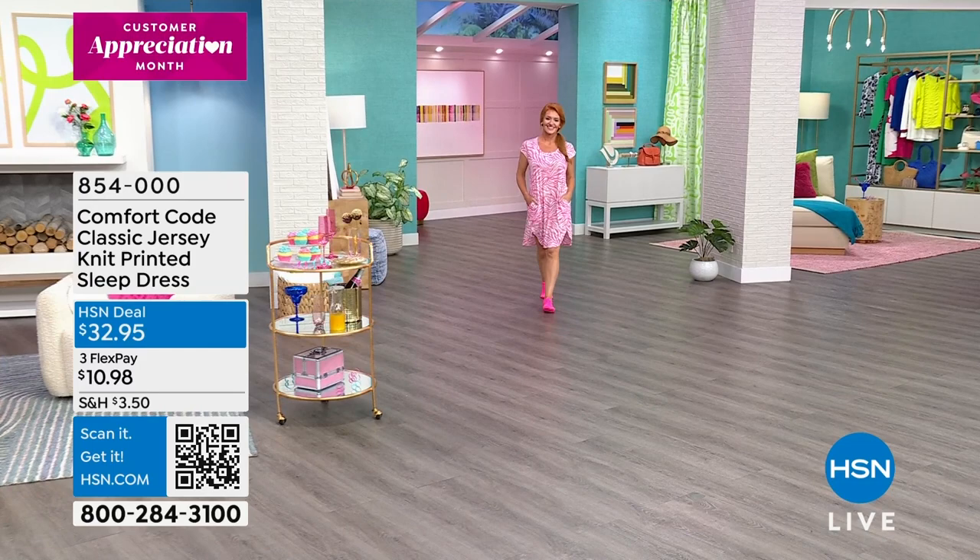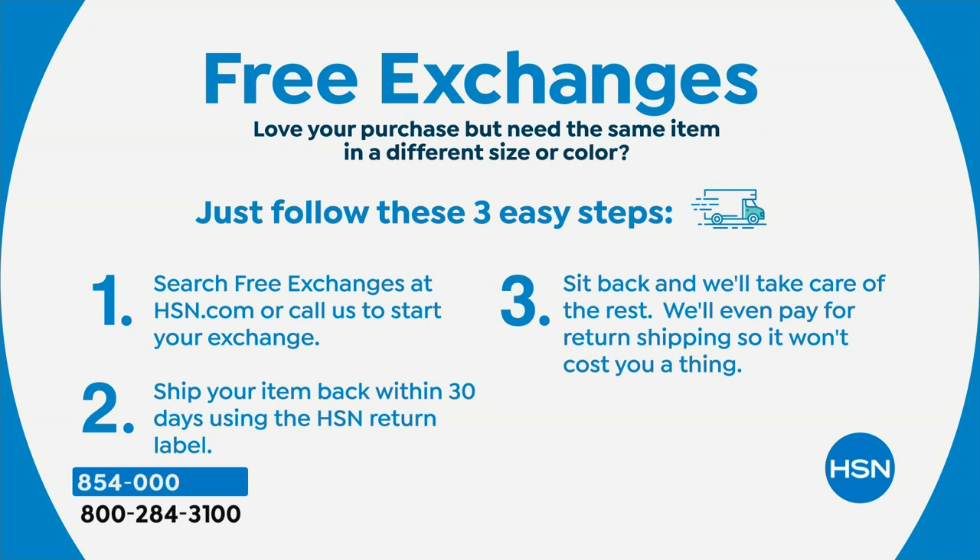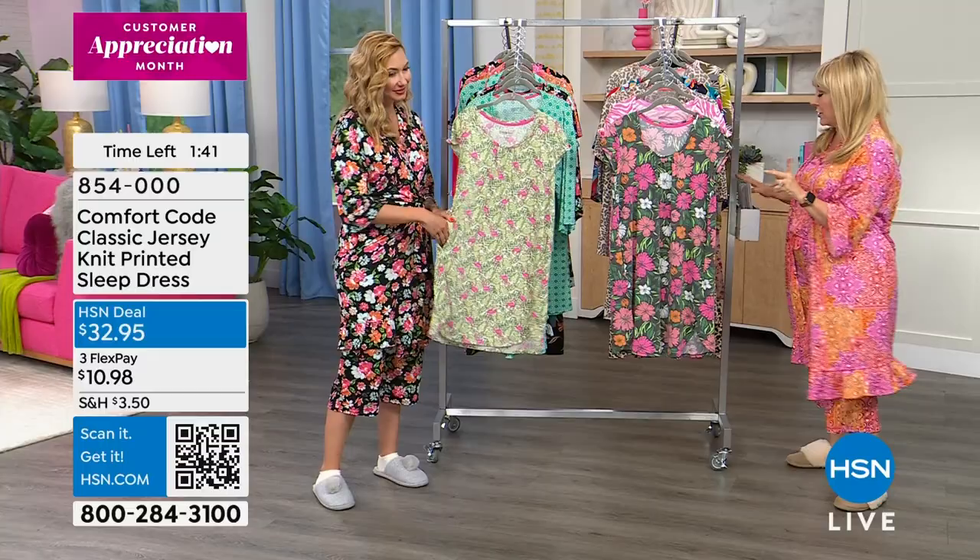I want to remind everybody that we do have free exchanges. When you're buying sleepwear from a department store, once you walk out the door you keep it. Here, you can exchange for a different size or different color for free. And that policy is good for everything — including the wigs coming up in the next hour. You can even exchange a wig for a different color.